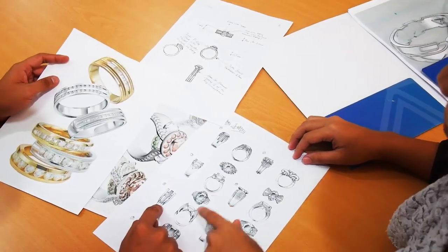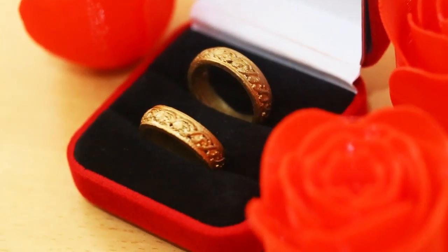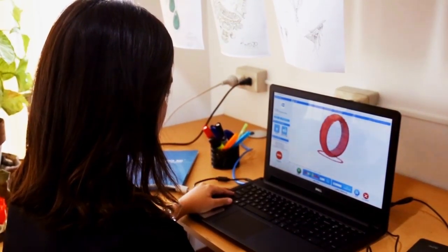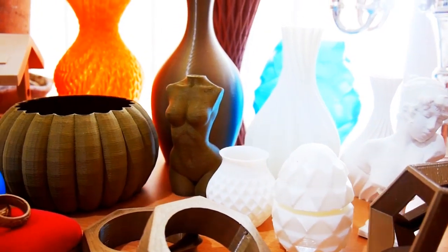3D printing designs like miniatures and jewelry require high-definition 3D printing. With Novio 3D printers, you can do high-definition quality 3D printing that you need in printing very small details of any 3D printing design.